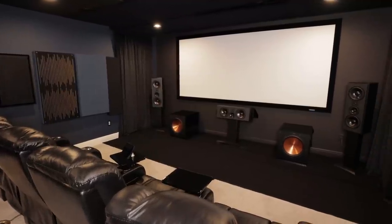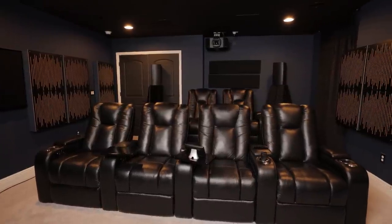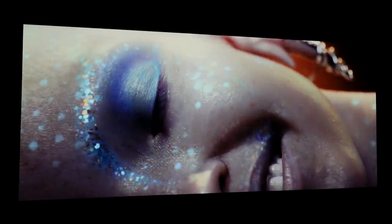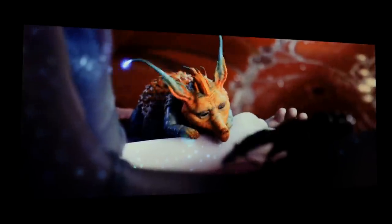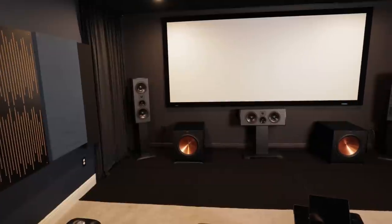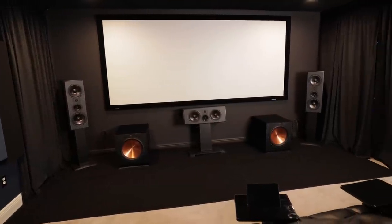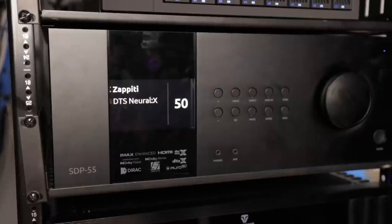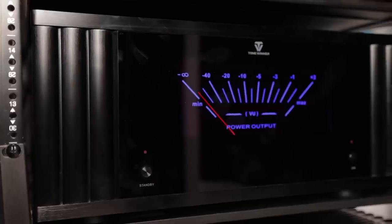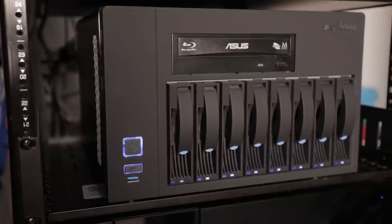Today we've got another incredible 7.1.4 Dolby Atmos home theater that features a massive 140-inch Stuart StudioTek 130 G4 screen, a JVC RS3000 projector, complete Triad Silver and Gold speakers, dual Klipsch subwoofers, JBL Synthesis SDP-55 processor, two massive Tone Winner amplifiers, Zappiti player with NAS, and much more.